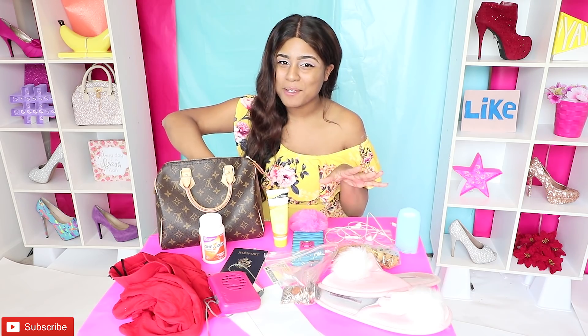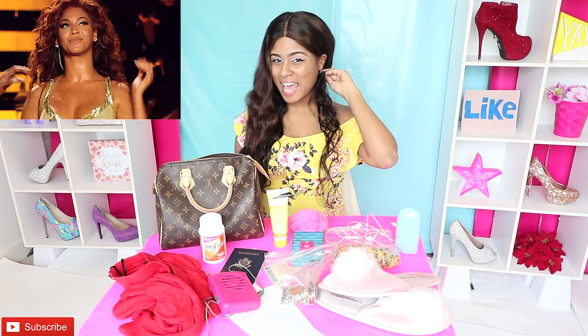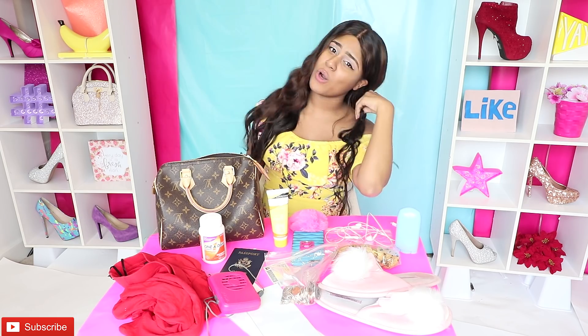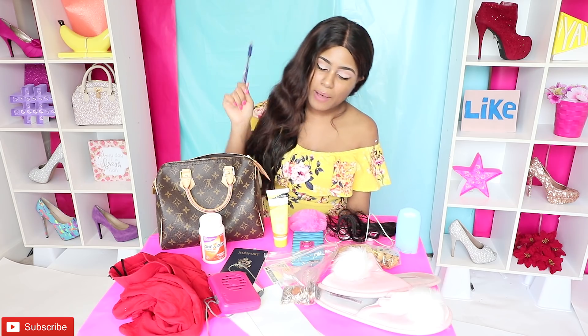Don't judge me when you see this, but I also have some hair extensions. So whenever I want to feel like Beyoncé, I just pull out my hair extensions and I'd be like, 'Whip my hair back and forth!' I also have this pin, because for some reason I always need pins. This is one of my favorite pins — I got it from the dollar store for $1. I can't leave the house without that.